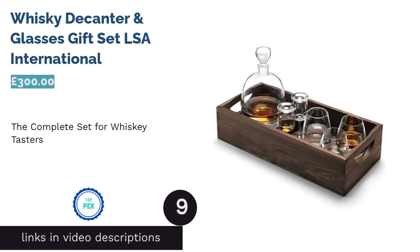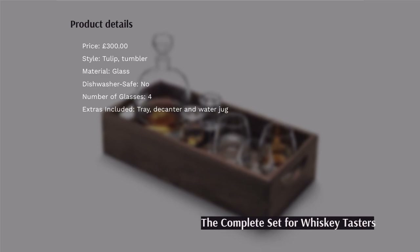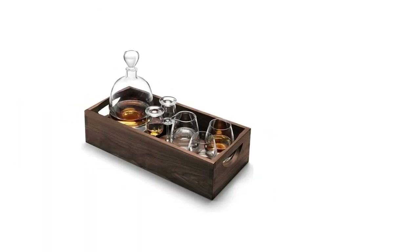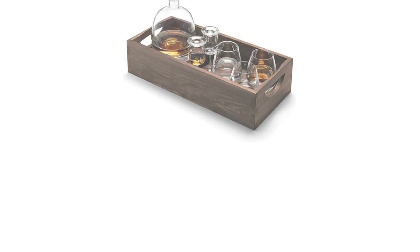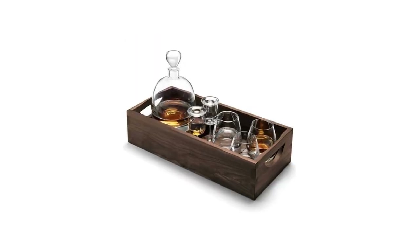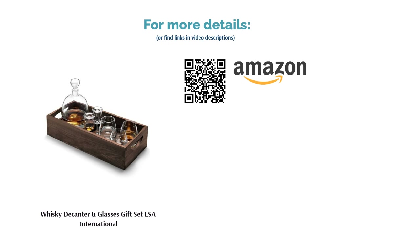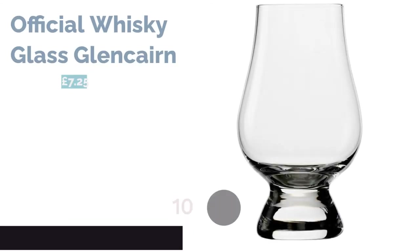The next product is the Whiskey Decanter and Glasses Gift Set from LSA International. This set from LSA has everything you need for whiskey sampling: first pour your whiskey from the decanter into the nosing glasses to appreciate the unique aromas; once you've sampled the neat spirit, add a splash of water from the jug to awaken the full palette of flavor; finally, pour a measure into one of the tumblers, perhaps with a cube of ice, sit back, and enjoy. We like the sleek, minimal design and the included high-quality walnut tray — it's worth every penny.